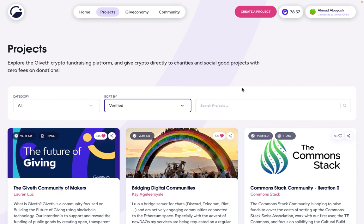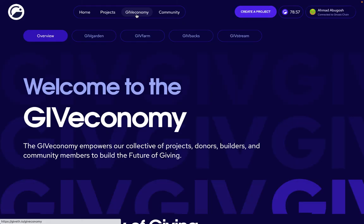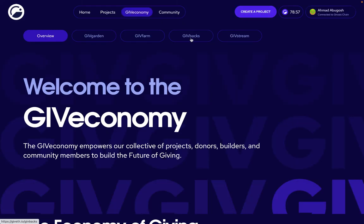And that's pretty much it on givebacks. Please note that the liquid portion of givebacks needs to be claimed before it shows up in your wallet. So basically, once you receive givebacks, you just have to go to the giveback section and make sure to claim it from this section here. Otherwise, it won't show up in your wallet. We hope to see you contributing to verified projects soon and receiving givebacks.